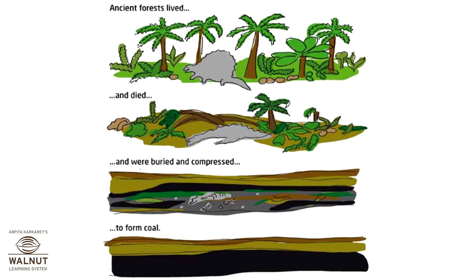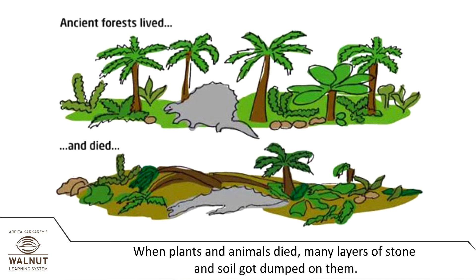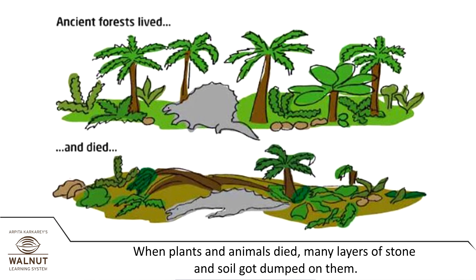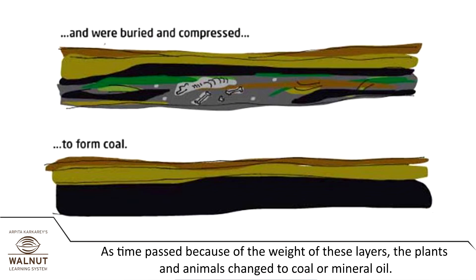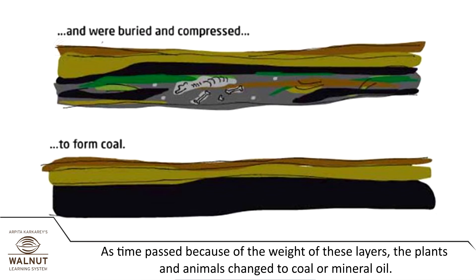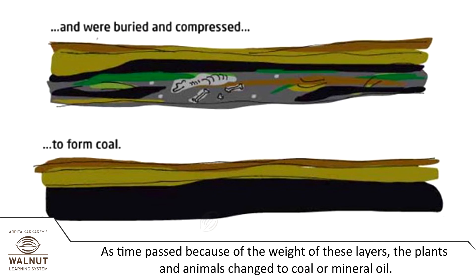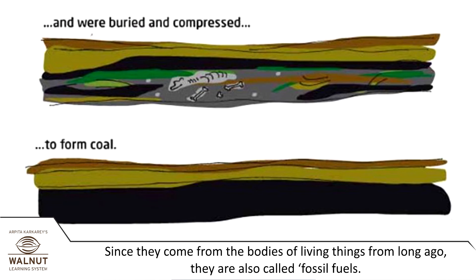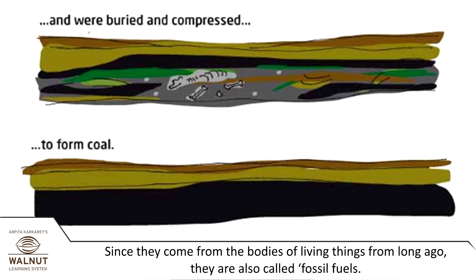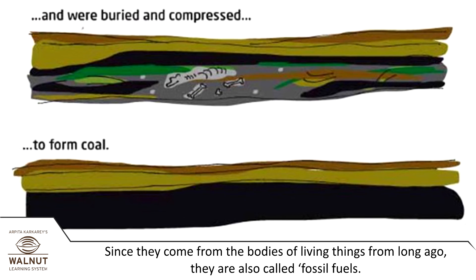They were formed a long time ago. When plants and animals died, many layers of stone and soil got dumped on them. As time passed, because of the weight of these layers, the plants and animals changed to coal or mineral oil. Since they come from the bodies of living things from long ago, they are called fossil fuels.